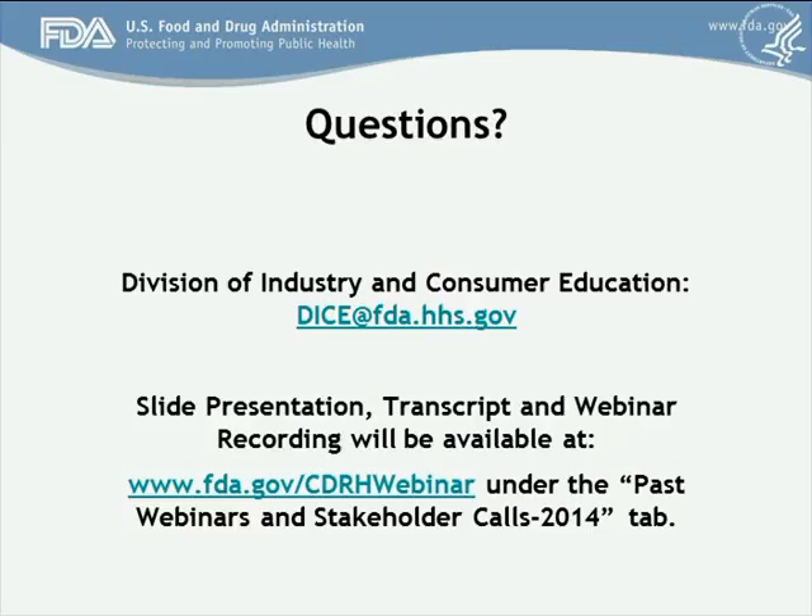A question was asked: with the interest in cybersecurity, has the FDA changed the way it looks at open source software built into products? No, the agency has not changed how it reviews software in general, open source or otherwise.